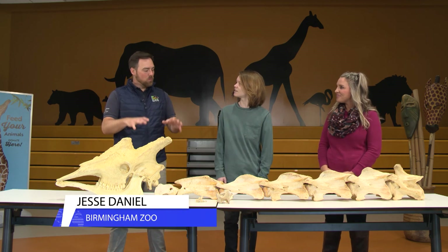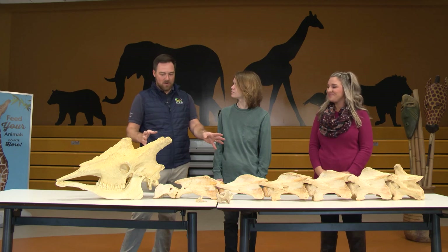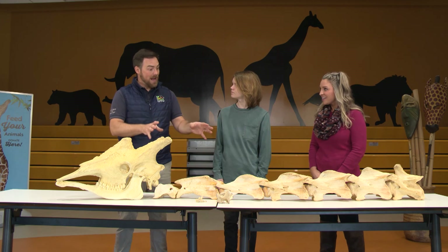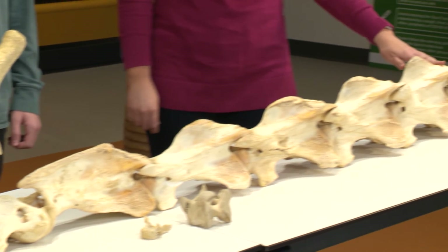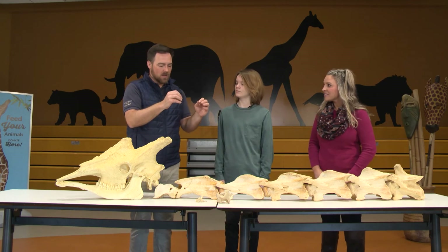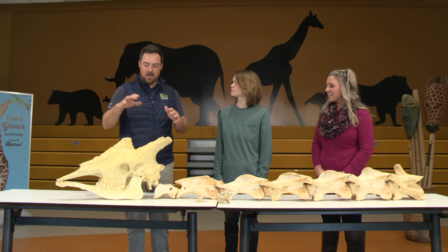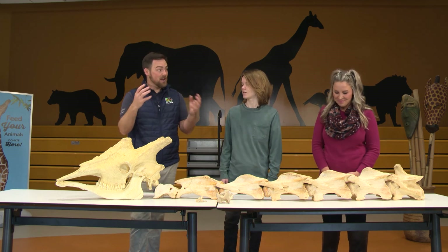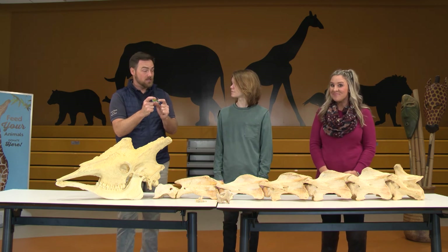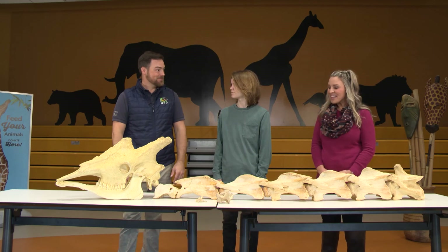Absolutely! One animal that people are always fascinated with when they come to the zoo are giraffes, because they're just so strange looking. Here on the table in front of me I have a giraffe neck — the cervical vertebra of a giraffe. We can look at different body systems like the circulatory system, the muscular system, and the osteosystem of different animals and compare cool differences and similarities across the entire animal world.